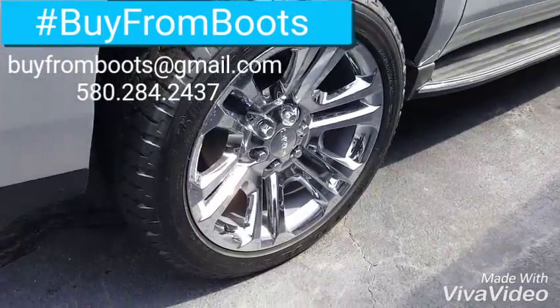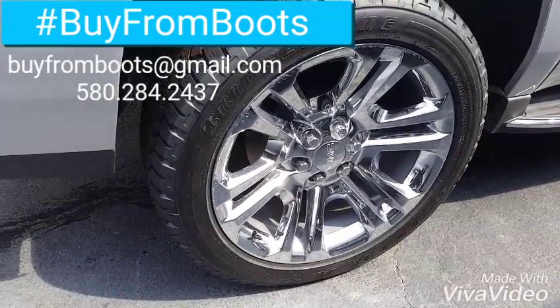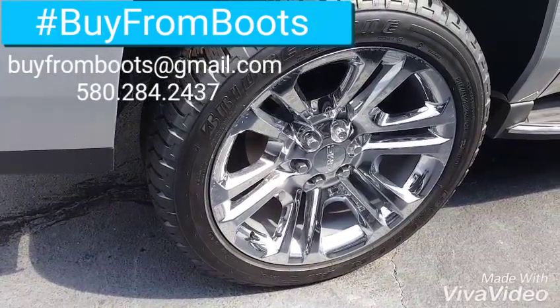These are actually on a Yukon, but they fit the same and they're the same as that truck you found on our website. We might have that truck — it's just at a different parking lot.